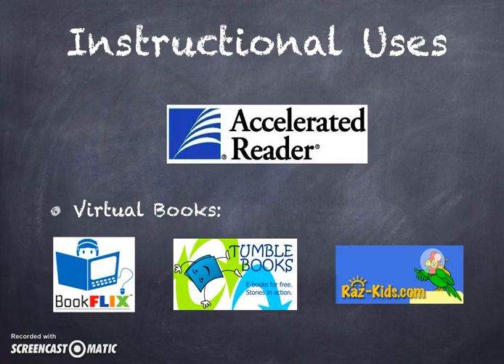Other resources that GAC uses are virtual books, which is super important now that there is so much technology in schools. Three websites that we love to use are BookFlix, TumbleBooks, and Raz Kids. Not only are these virtual books that allow students to practice reading and look at the pictures, but they can also read the book to the students. So even if you have a child that cannot read yet, you can still expose them to online virtual books.